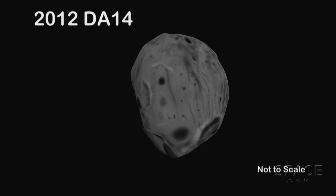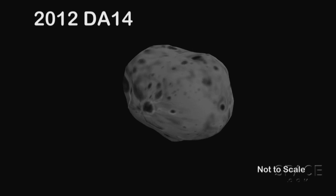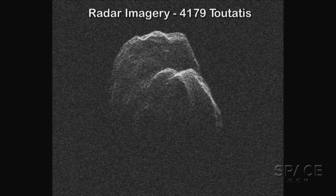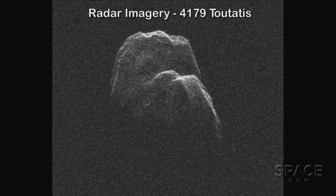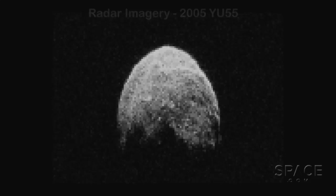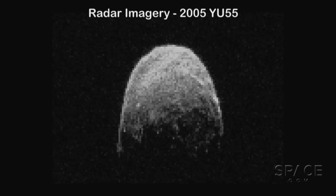The radars will be aimed at this object — not at the very closest approach because it's not on the right side of the Earth — but they will be observing it a couple of hours later, getting observations not only of its position and range, and the so-called Doppler effect which measures its radial velocity along the line of sight, but it'll actually be doing four-meter resolution shape modeling, so we'll be able to understand this object down to the four-meter level.